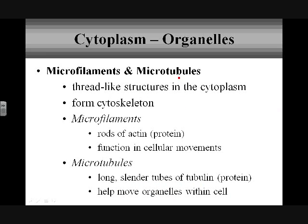Then we have microfilaments and microtubules — these are the cytoskeleton within the cytoplasm, providing structural support. Microfilaments are made of a specific protein called actin, and they play a role in cellular movement, for example muscle contractions. When we talk about the skeletal system, I'll come back to link how these microfilaments within the cell are what make muscle cells able to properly contract.